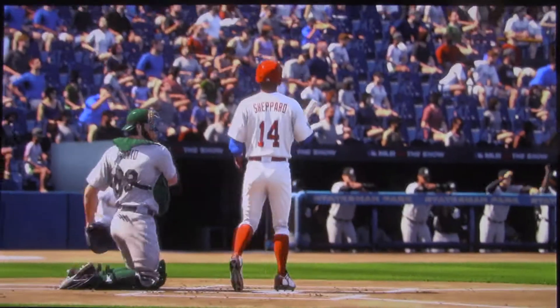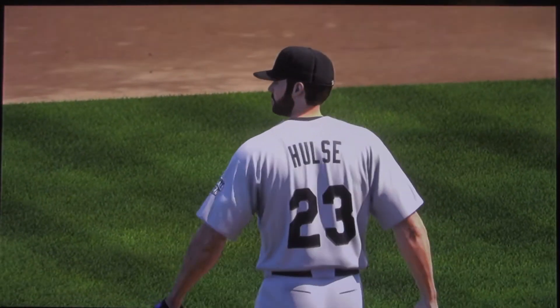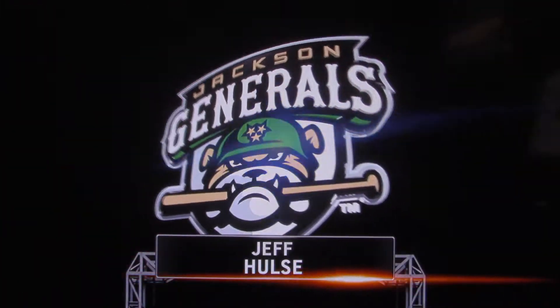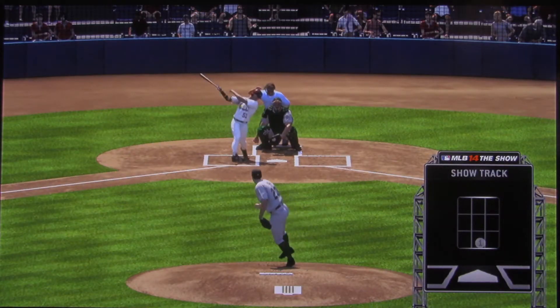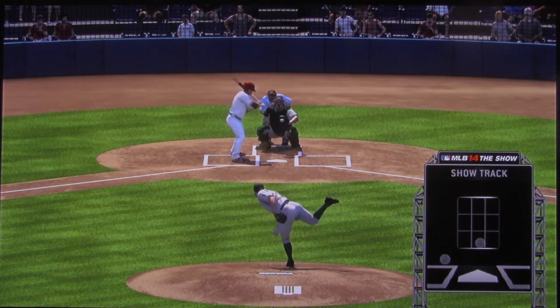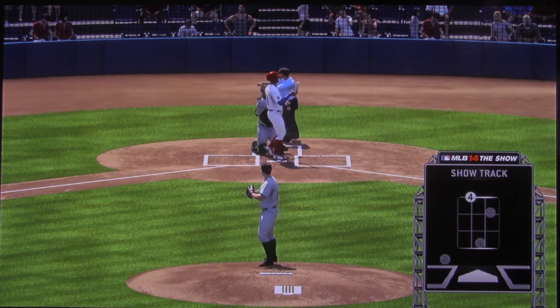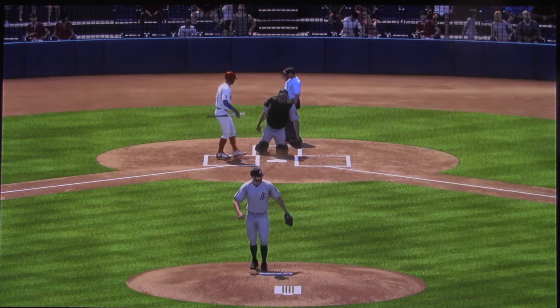He will keep it going on the mound. He struck out the side last time through. Now the streak hits four in a row, one away. Pitching like this deserves another look as we check out the last four batters on Show Track. Here he was striking out the side in the previous inning, and he starts things off here with another one. That's four in a row now.